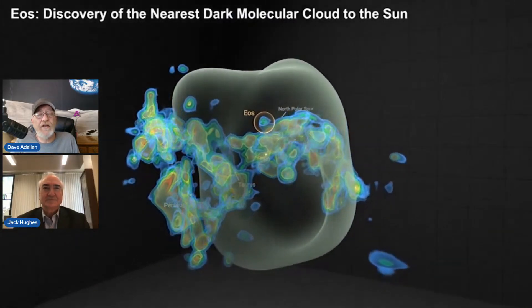It was discovered by a team at Rutgers University, and today we've got Jack Hughes. He is the director of the Physics and Astronomy Department at Rutgers University, and he's going to tell us what we're looking at, what's been discovered, and how far away it is. Jack, welcome!